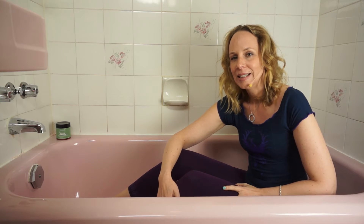Today I'm gonna show you two yin yoga poses that you can do in your bathtub — which probably isn't pink — for adrenal fatigue, and I'm gonna show you how you can do them with amazing bath salts and aromatherapy.